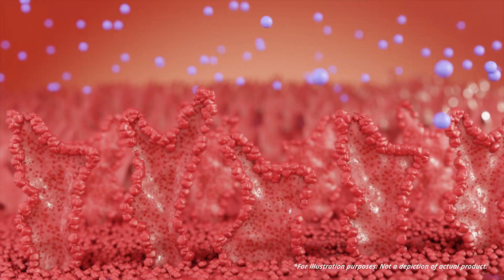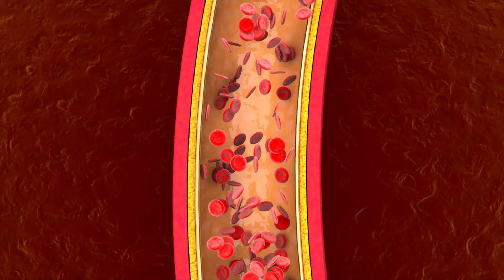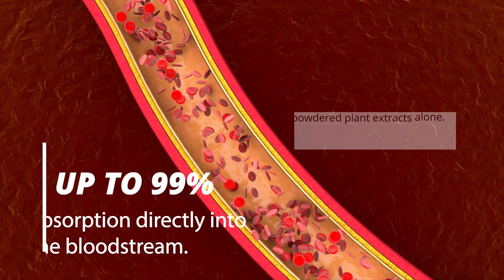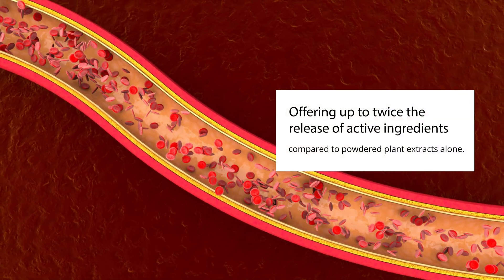In the small intestine, the microspheres release their active ingredients. This unique process ensures up to 99% absorption directly into the bloodstream, offering up to twice the release of active ingredients compared to powdered plant extracts alone.